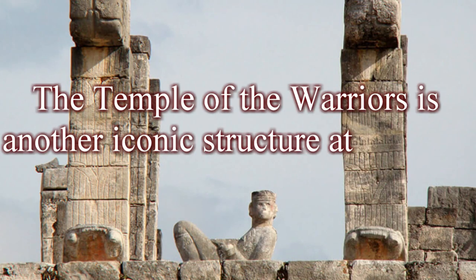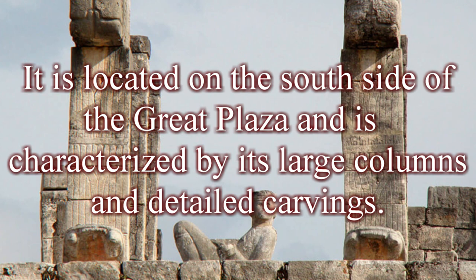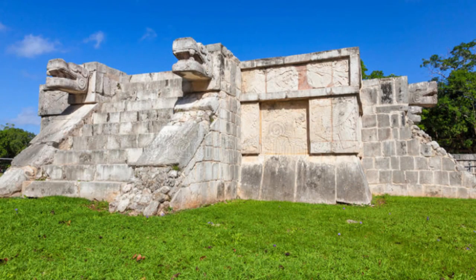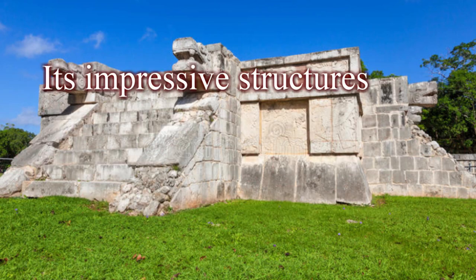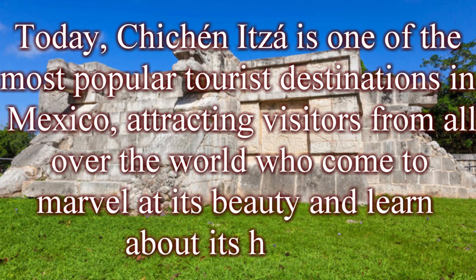The Temple of the Warriors is another iconic structure at Chichen Itza, located on the south side of the great plaza and characterized by its large columns and detailed carvings. The temple was used for ceremonial purposes and is believed to have been dedicated to the god of war. Chichen Itza is a remarkable site that offers a glimpse into the fascinating history and culture of the Mayan civilization. Today it is one of the most popular tourist destinations in Mexico, attracting visitors from all over the world who come to marvel at its beauty and learn about its history.